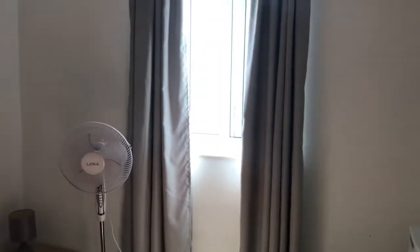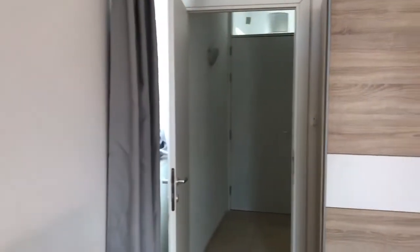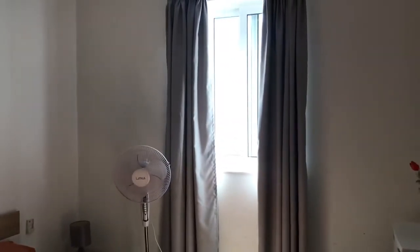So the studio looks like this, and with this studio you also have access to the roof and to the roof laundry.